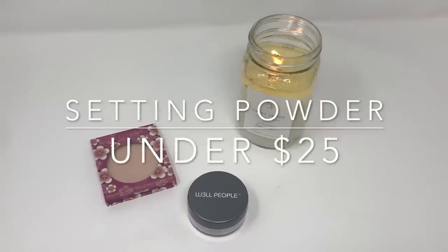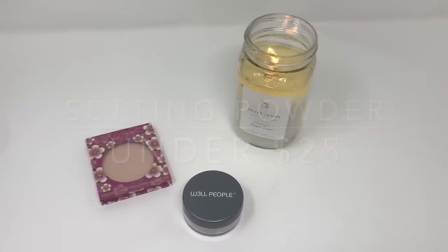I have two setting powders to talk about, and I actually used both of them today. The first is the Well People Bio Brightener Invisible Powder. I really like this for under the eyes — it is pretty brightening and really does what it says. This one is about $22, so it's in the more expensive part of the affordable range but still under $25.